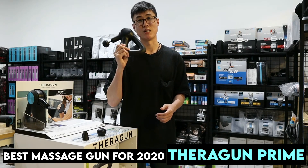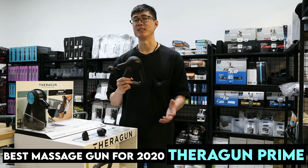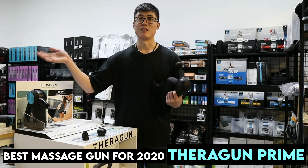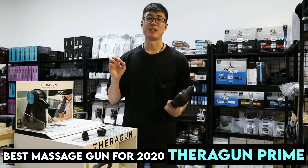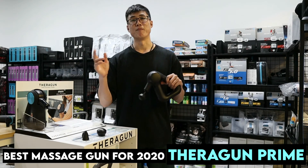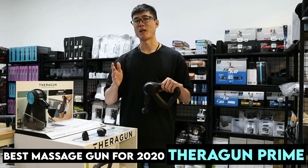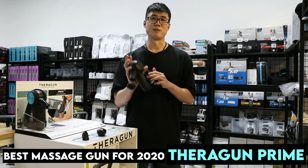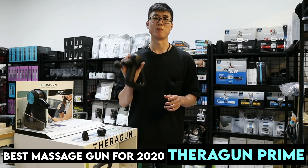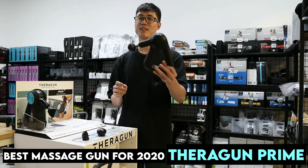If you are looking for something stronger, you might as well get the strongest one, which is the Terragon. If you want something lighter, there's always the Flow Mini at $249, but we'll leave the more gentle guns in the 10mm to 12mm range for the next video. For 16mm amplitude, there's really no competition.